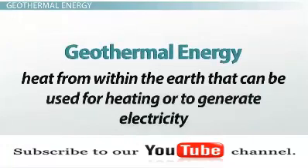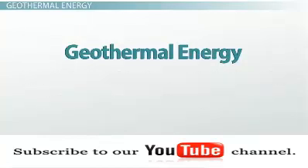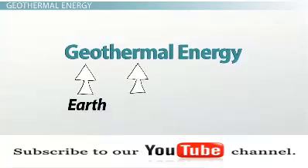Geothermal energy is defined as heat from within the Earth that can be used for heating or to generate electricity. This is an easy term to recall if you remember that the prefix geo means Earth, and the word thermal means heat. So geothermal literally means Earth's heat.